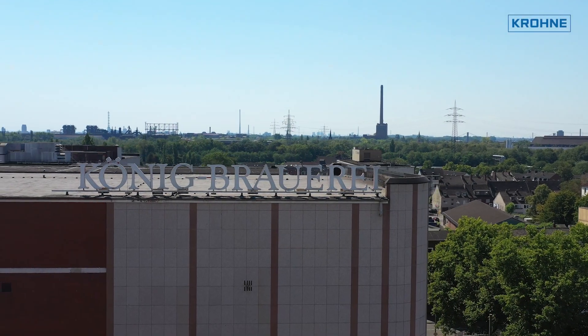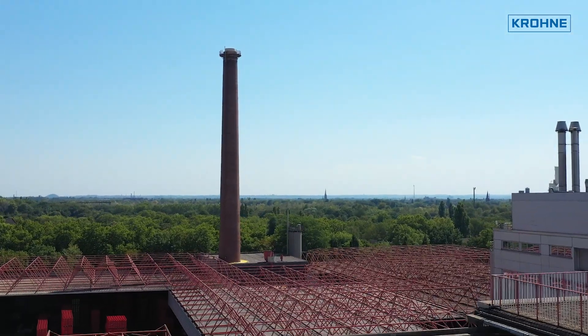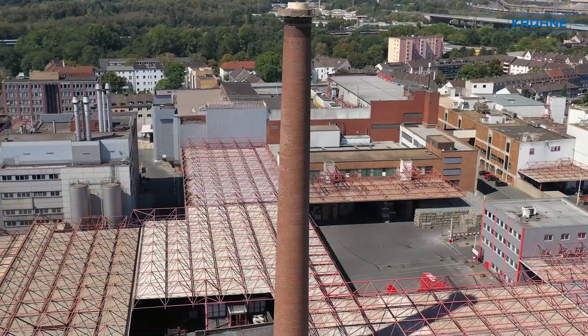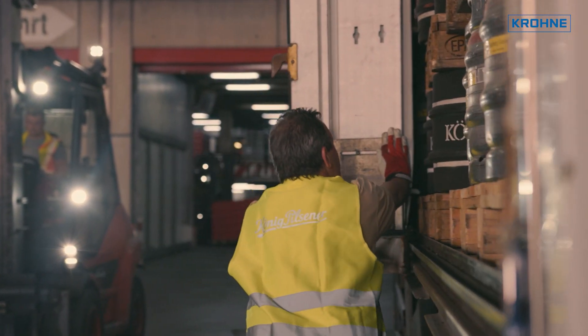König Brewery, Duisburg, Germany. Founded in 1858 by Theodor König, it is one of the best-known breweries in Germany today. Since 2004, König Brewery has been part of the Bitburger Brewery Group.